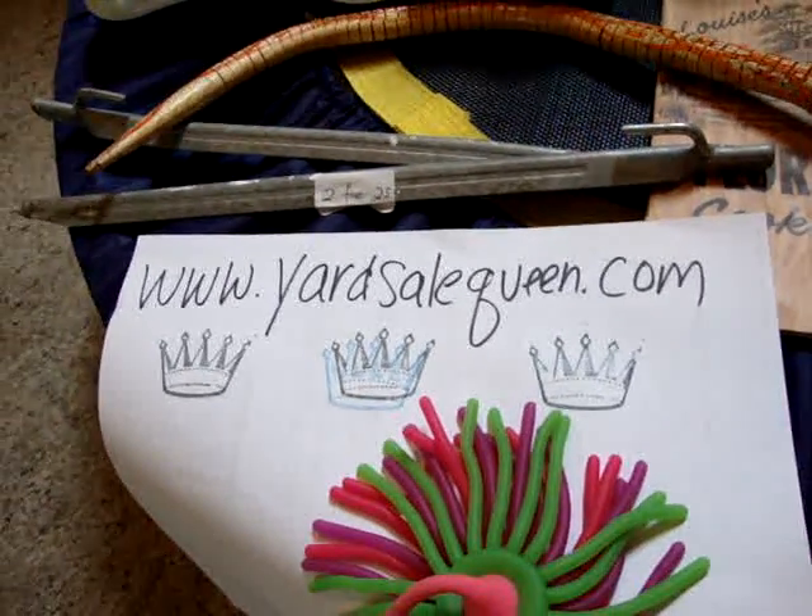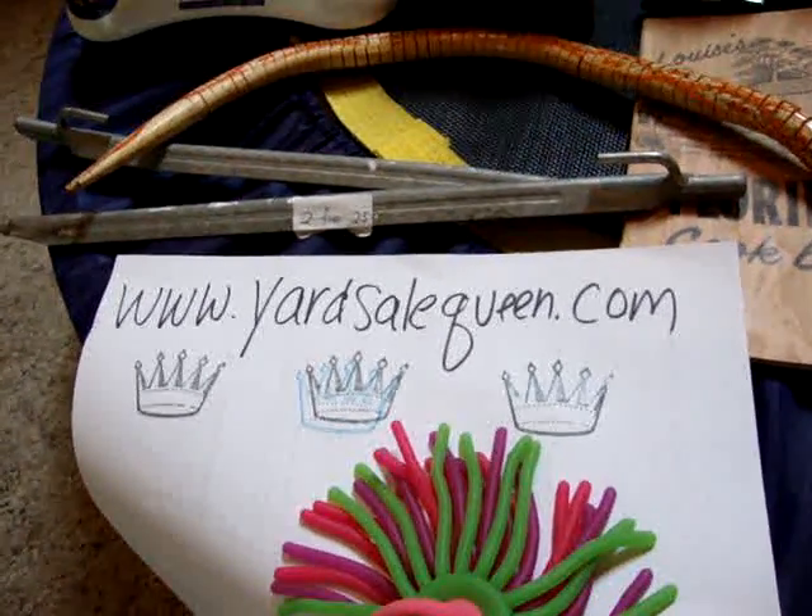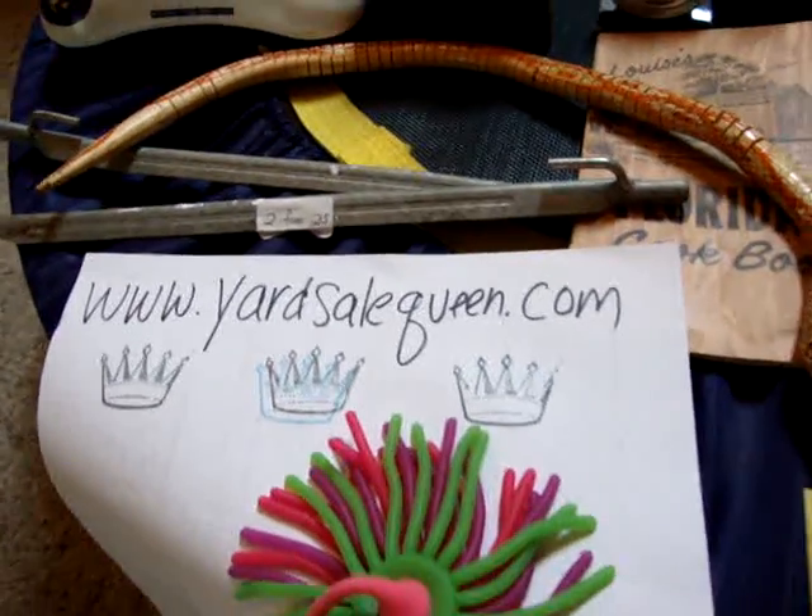Hi everybody, this is Chris from YardSaleQueen.com and I'm going to show you what I bought at the yard sales on Saturday, April 24th, 2010.